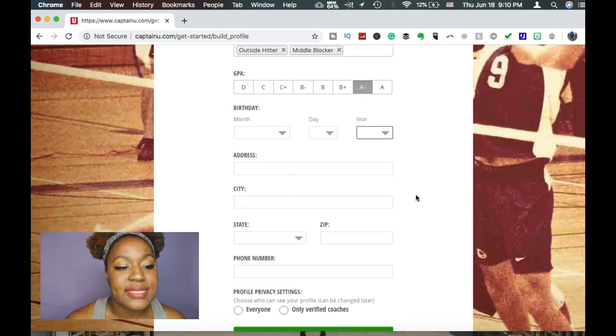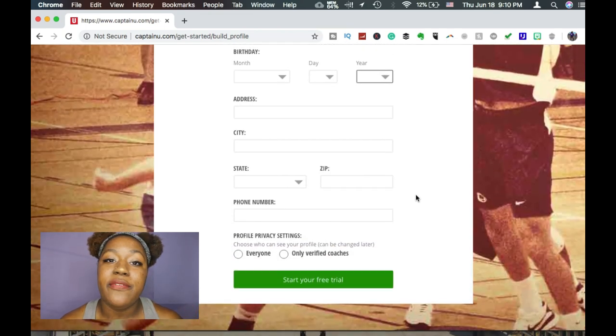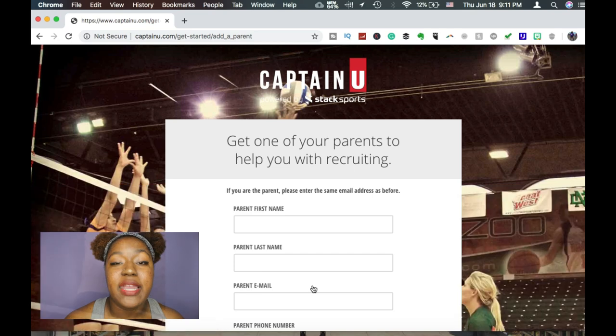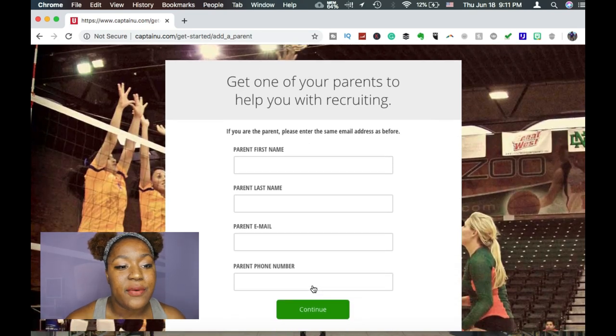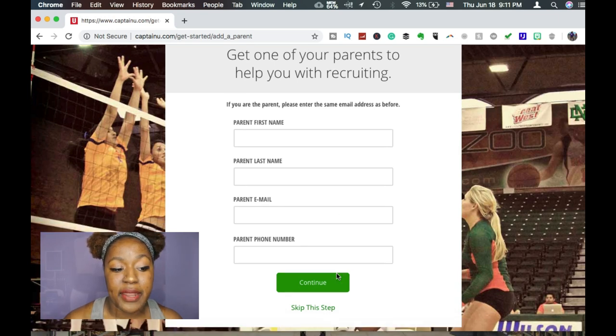At the bottom of the profile there's something I think is very important — it says 'show my profile to everyone' or 'only verified coaches.' You have to make the best decision for you, but since you're starting your journey I think you should cast your net a little wider. Also, if you are under 18 years old, I highly suggest that your parents sign up so they can help you with the recruiting process, because it will take some time and you'll definitely need that help — parents signing up is a very good thing.